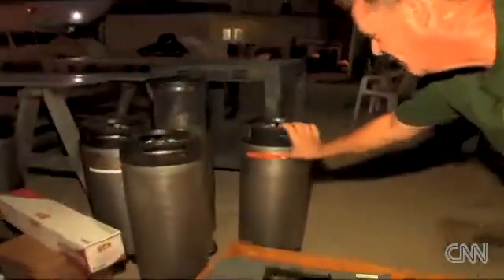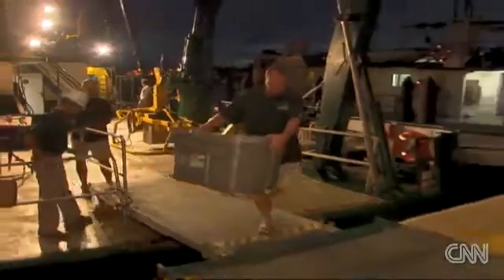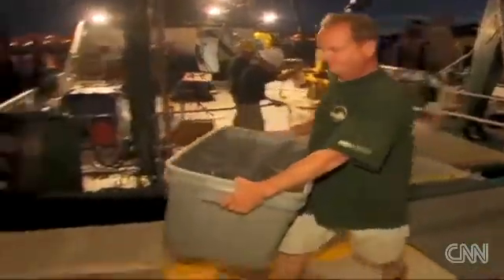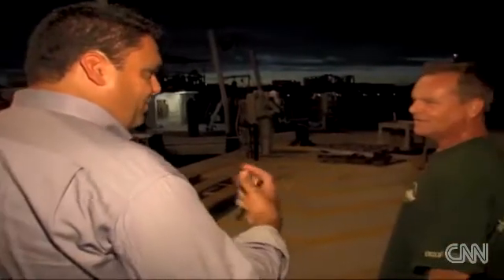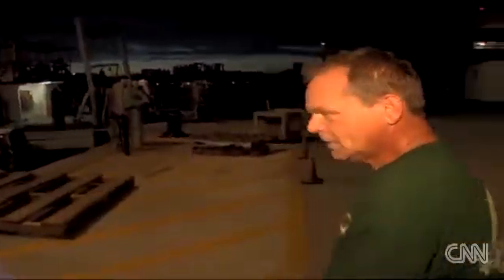So what's in these containers right here? Water in here was collected from 50 meters. David Hollander was one of the lead researchers on the mission. Do you feel like you're on the verge of really getting a better understanding of what's going on underneath the water? I think we're adding to the puzzle. We're adding to the pieces of the puzzle.